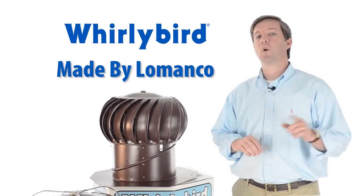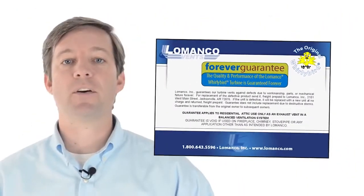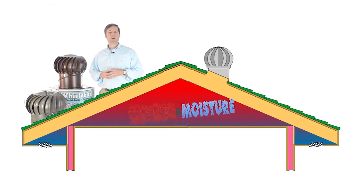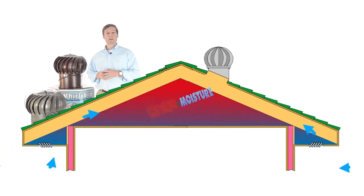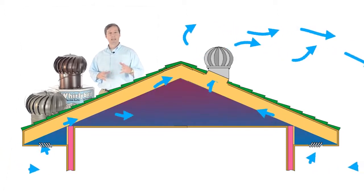There's only one true Whirlybird, and it's made by Lamanco, and it's the only one with a forever guarantee. Unlike static vents that rely on heat rising or cold air displacing warmth, turbine vents are dynamic and use the power of the wind to literally pump hot air and moisture out of your attic, preventing the damage they cause.